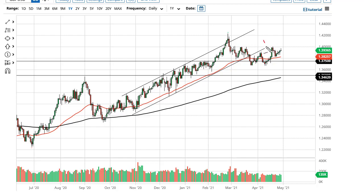The British pound is kind of the same thing, except that 1.40 has been really difficult to break above. If we can break above 1.40, then you could go looking towards 1.42.